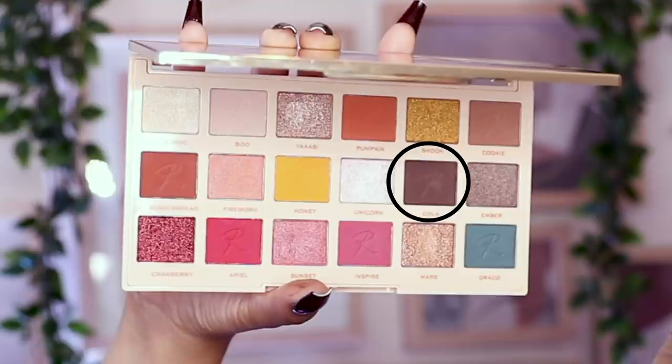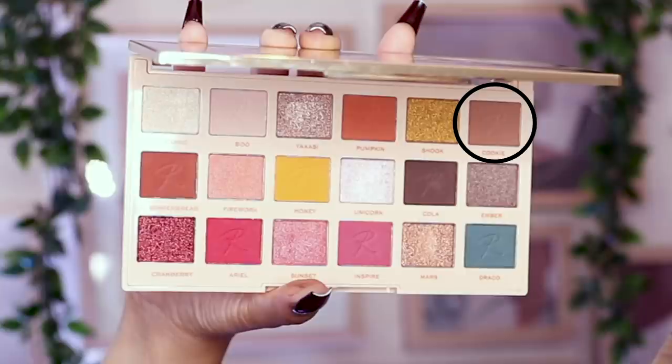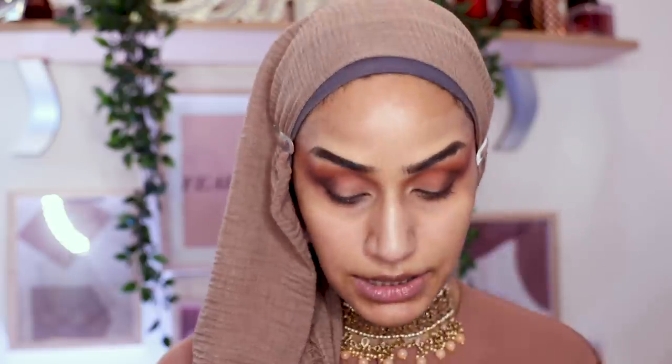I think the shade is called Cola. I'm then picking up the same concealer shade I used on my base, adding some on my eyelid, taking a flat shader brush to cut the crease but keeping it nice and soft. Then I pack that concealer onto the lid and overlap it over the Cola shade.